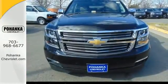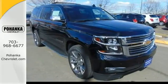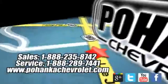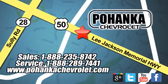Simplify your life in a big way with this 2016 Chevrolet Suburban. Test drive it today. Bohenga Chevrolet is a great place to buy a car. We are conveniently located at 13915 Lee Jackson Memorial Highway, Route 50 in Chantilly.